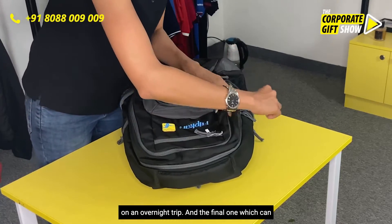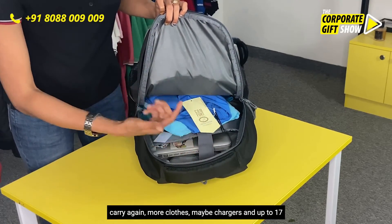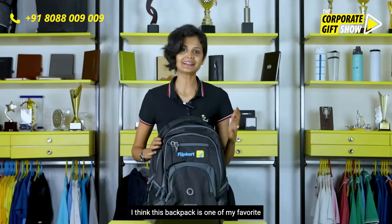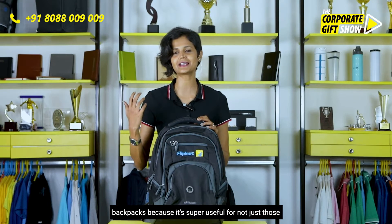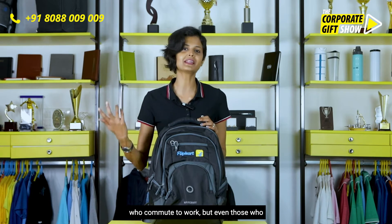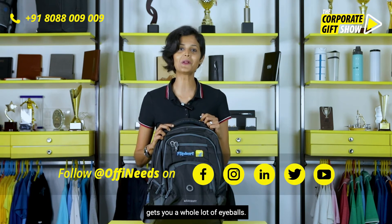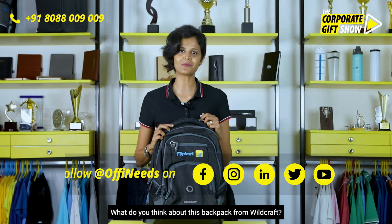The final compartment can carry more clothes, chargers, and up to a 17-inch laptop. I think this is one of my favorite backpacks because it's super useful not just for those who commute to work, but even for those who like to go on weekend trips. And such a big branding space right here gets you a whole lot of eyeballs. What do you think about this backpack from Wildcraft?